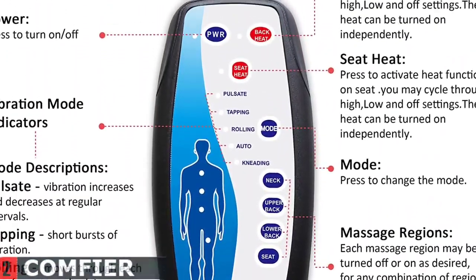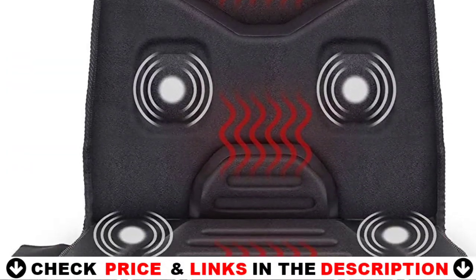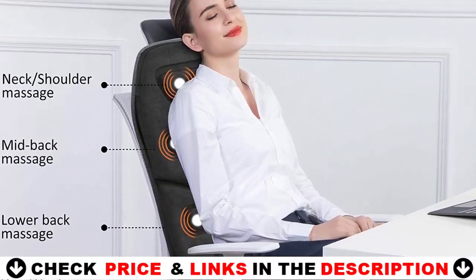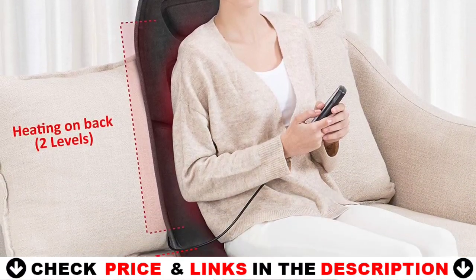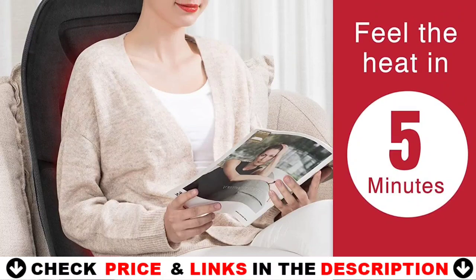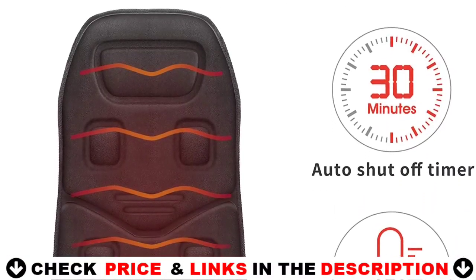The massage seat cushion allows you to choose your massaging area — neck, upper back, lower back, or seat — or combines all of these areas together, with five programmed modes and three variable massage intensities to give you the best customizable massage. The seat warmer with heat pads is equipped with an overheat protection thermostat controller that is UL listed, rigorously tested for quality control and safety.